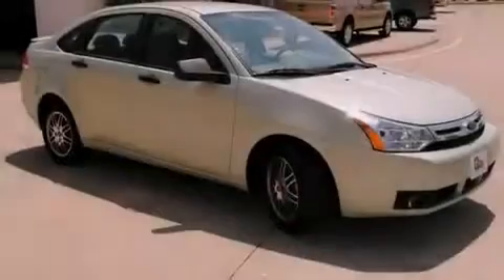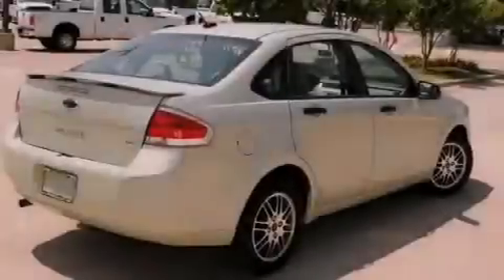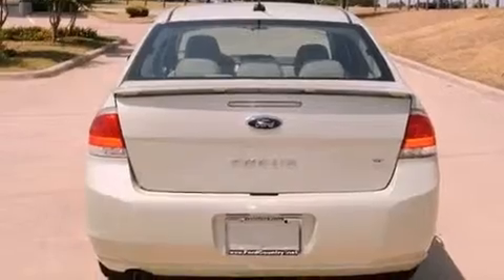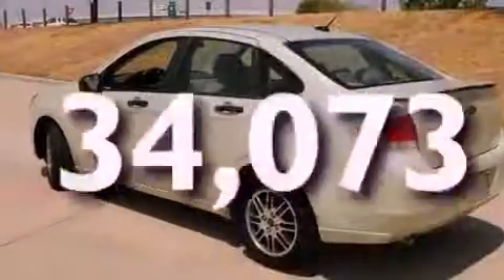Its top features include a rear window defroster, a keyless entry system, a CD player, a security system, a low tire pressure indicator, a traction control system, an anti-lock braking system, front multi-stage airbags, and this vehicle has fewer than 35,000 miles on the odometer.